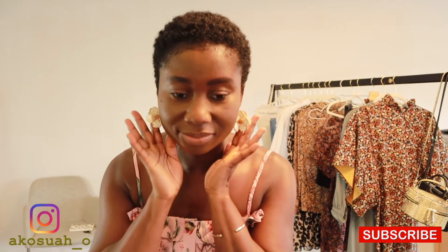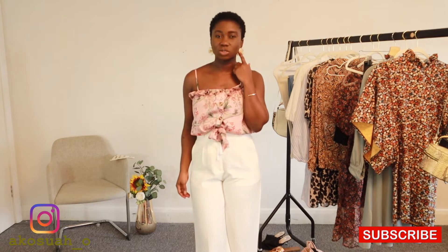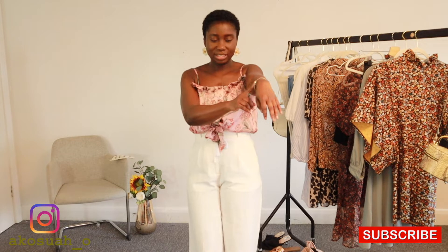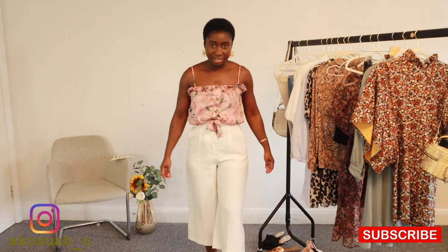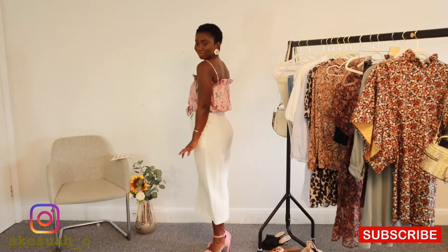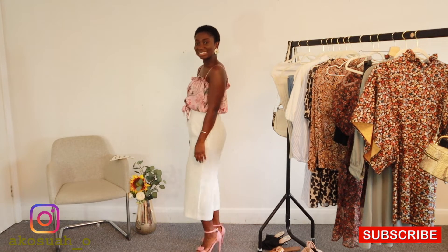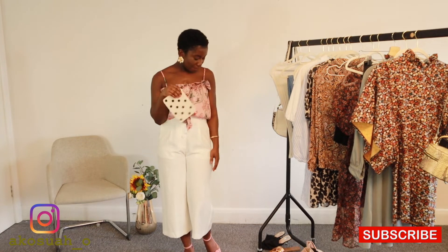I love these Zara flower earrings — they're gorgeous, though they're a little bit heavy on the ears, so it's not something you'd wear the entire day; maybe just a few hours, which is fine. I've paired the outfit with a little bangle I got years ago, my pink sandals, and this bag.